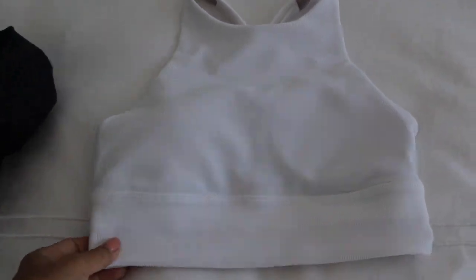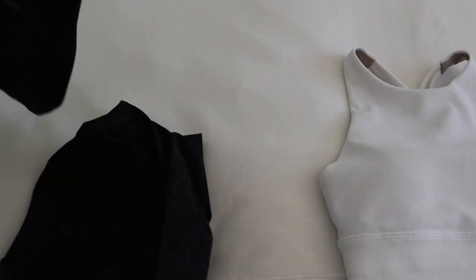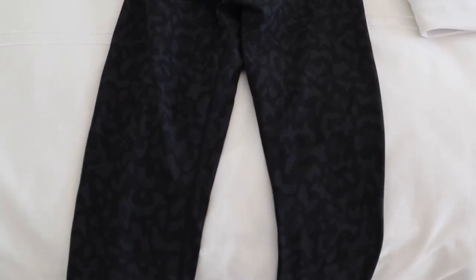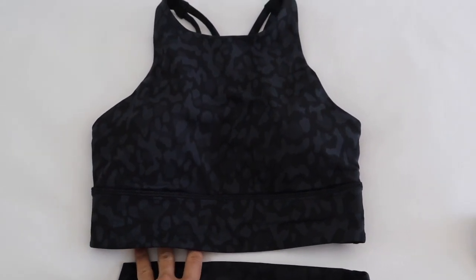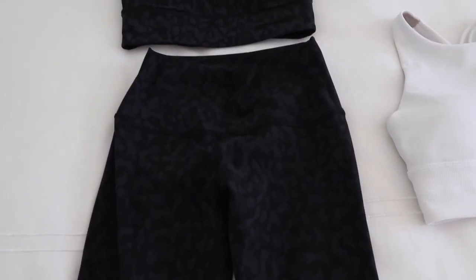This vlog is sponsored by lululemon. I am about to get dressed — I still haven't done anything to my face yet — but I just wanted to show you guys what I'll be wearing for the day. I have this beautiful energy bra from lululemon in white, and then I also have this matching set — also the energy bra with the wonder under 25-inch high-rise leggings. I got the matching leggings to the bra; they call this color camo, but to me it looks a little bit like leopard print.